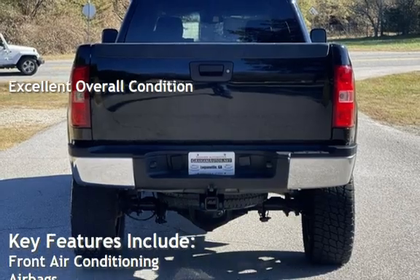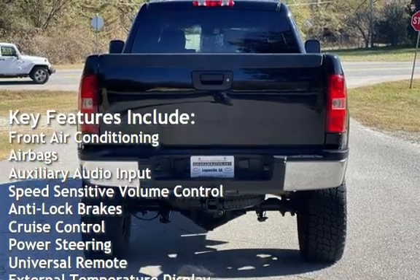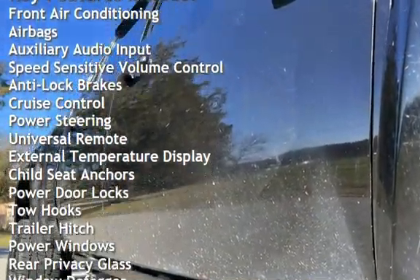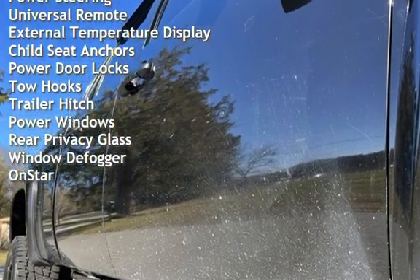Key features include front air conditioning, airbags, auxiliary audio input, speed-sensitive volume control, anti-lock brakes, cruise control, power steering, universal remote, and external temperature display.